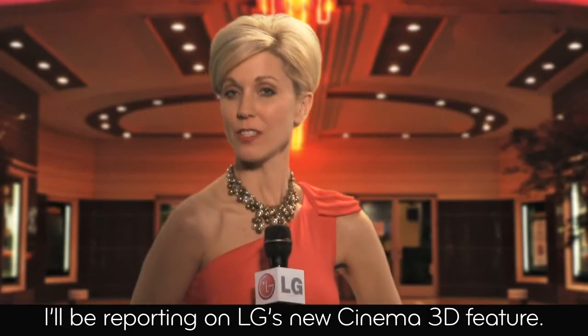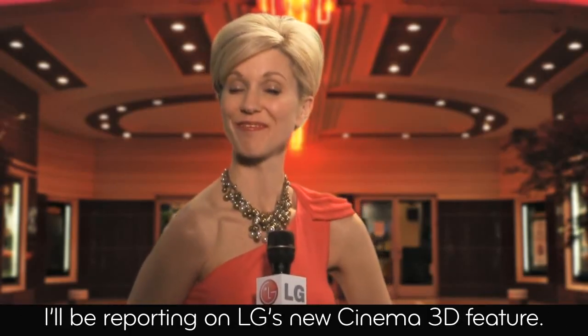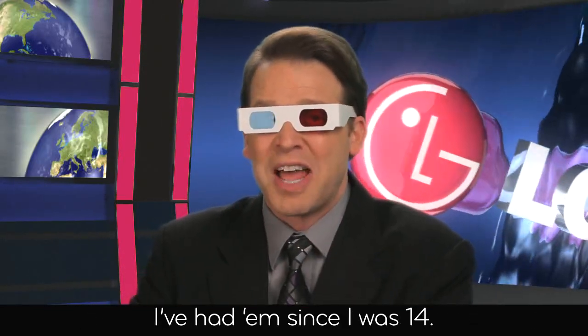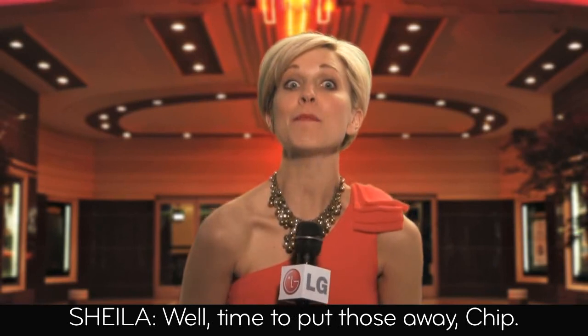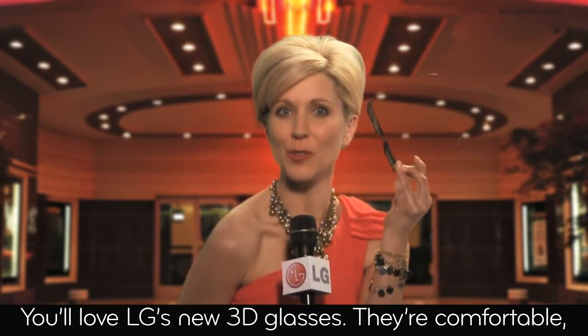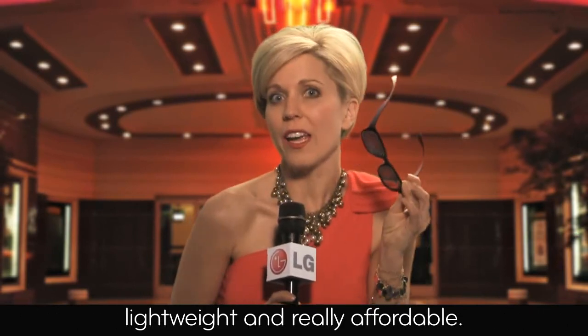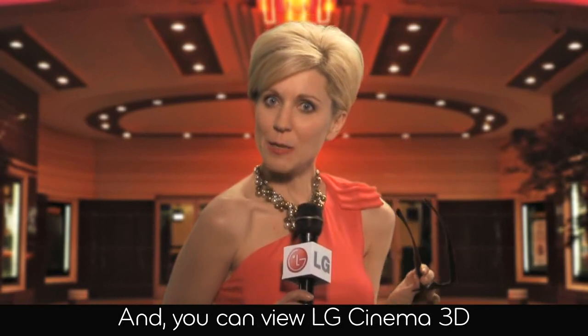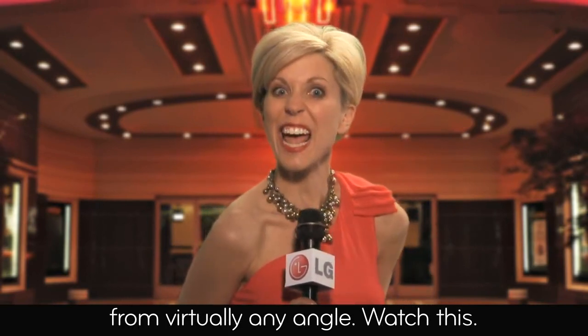I'll be reporting on LG's new Cinema 3D feature. But I can still use my trusty 3D glasses, right? I've had them since I was 14. Well, time to put those away, Chip. You'll love LG's new 3D glasses — they're comfortable, lightweight, and really affordable.